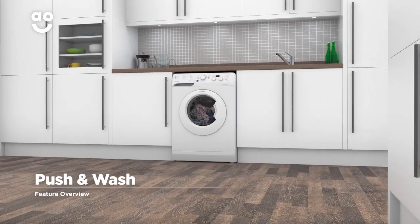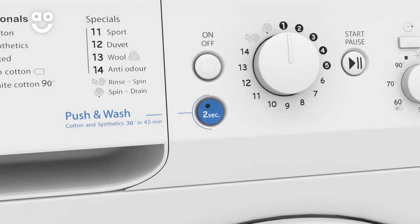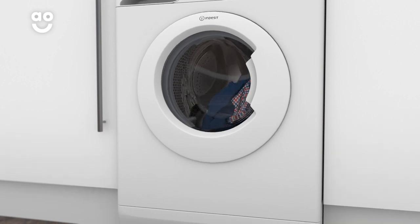Indesit's fantastic push and wash function lets you start a wash cycle quickly without even turning the machine on first. Simply hold the push and wash button for two seconds and the machine will clean a mixed load of laundry at thirty degrees in just forty-five minutes.